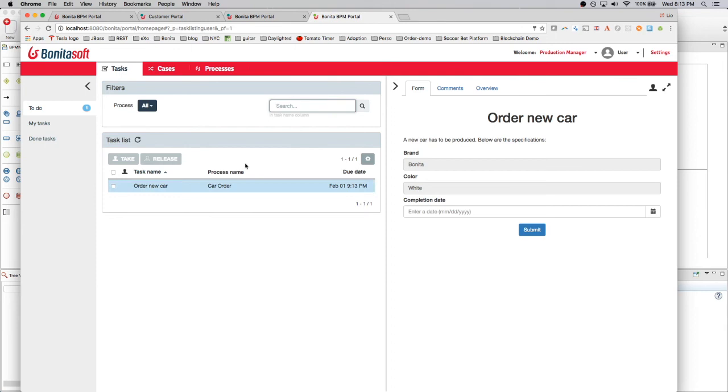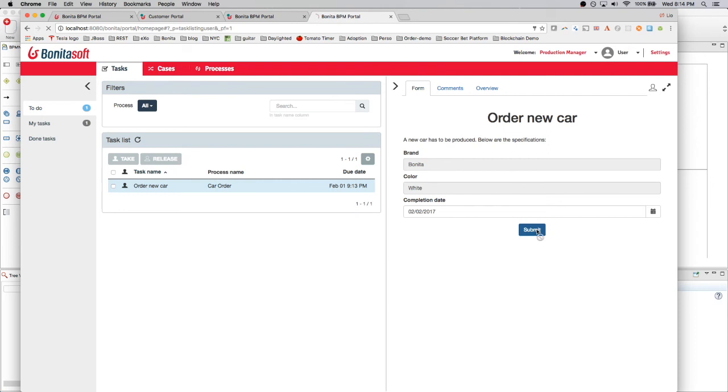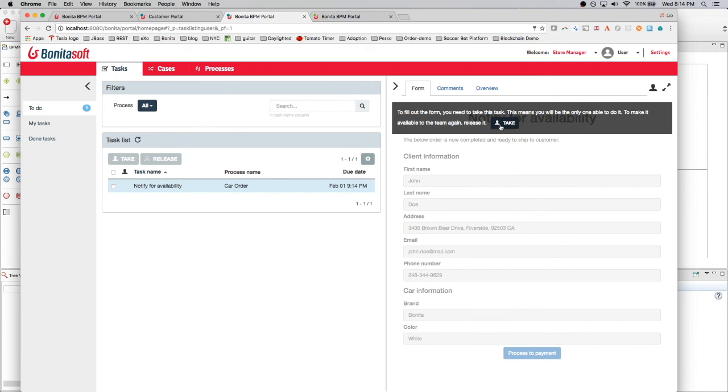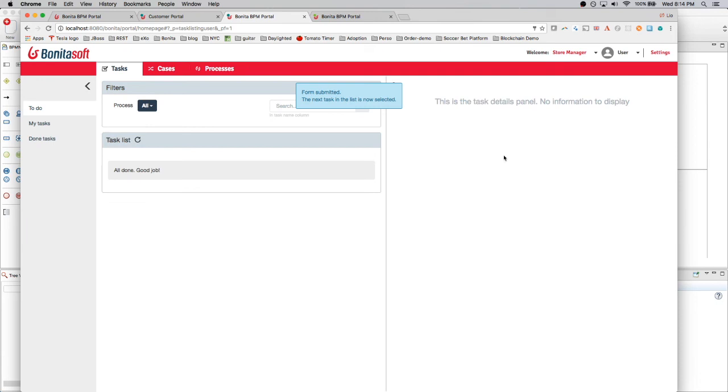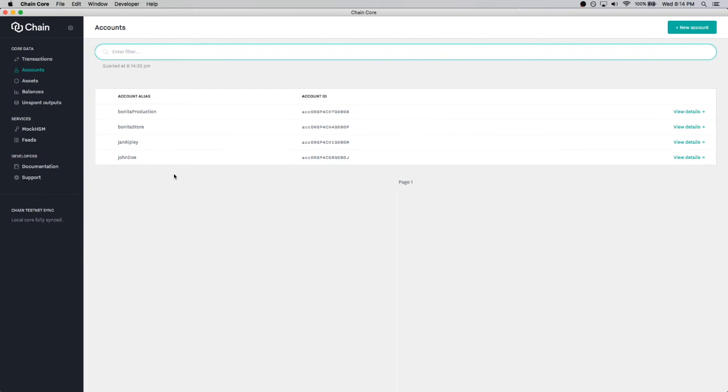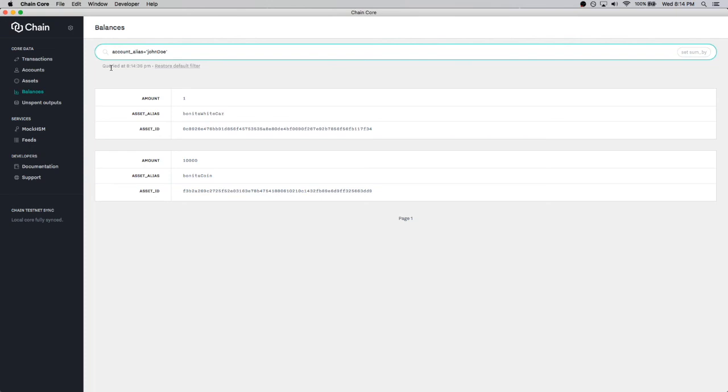As the production manager, I have my task — the new car is to be produced. I mark it as produced today and submit. Going back as the store manager, I can see the car is available. I can notify the customer of availability, then process payments, and the car is delivered. Let's take a look at the Chaincore part: going back to John Doe's account, in the balance section I can see he now has one Bonita white car and only 10,000 Bonita coins remaining. I can see all the transactions made to this specific account.